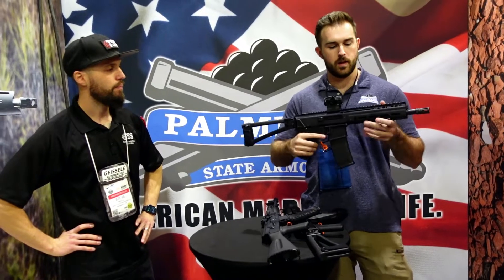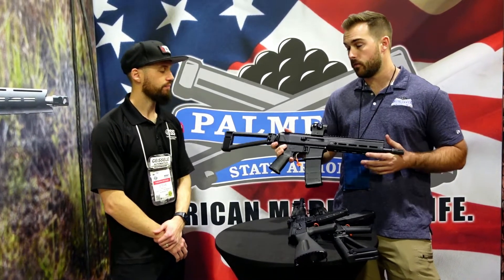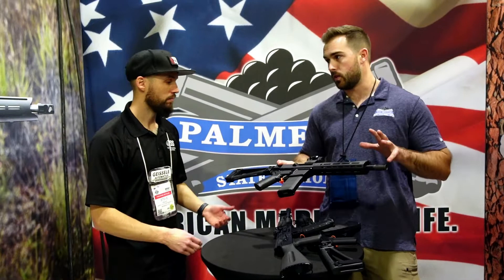Next up we've got our new long stroke gas-operated Jackal. It is a full one-piece upper with an adjustable gas system, a side charging handle that you can switch to either side. This is going to be available in 5.56 as well as 300 Blackout. The beauty of this is the system is contained completely within the upper receiver, so it'll go on any mil-spec lower. These should be out within the next three months as well.